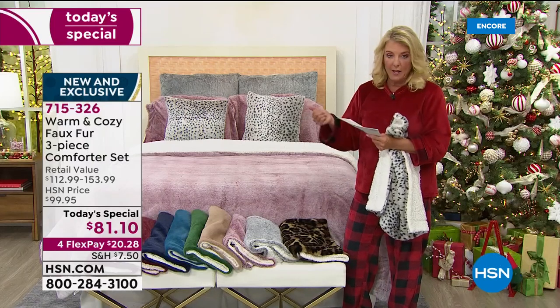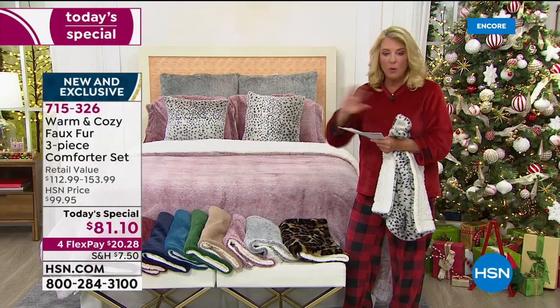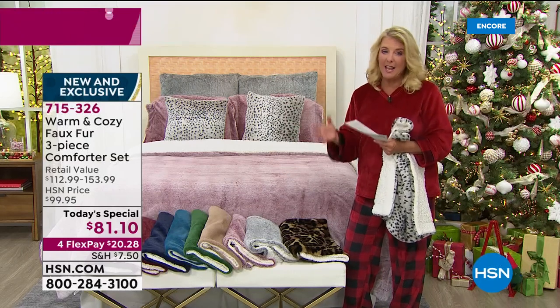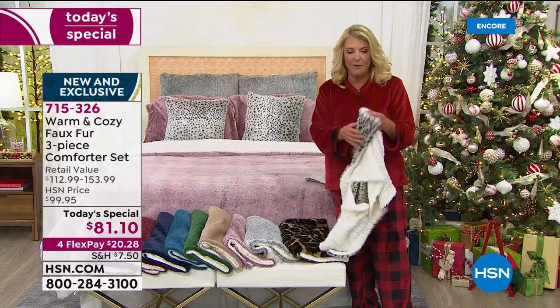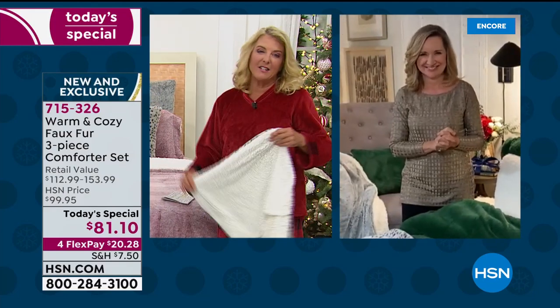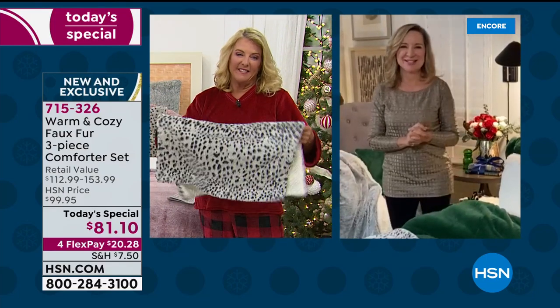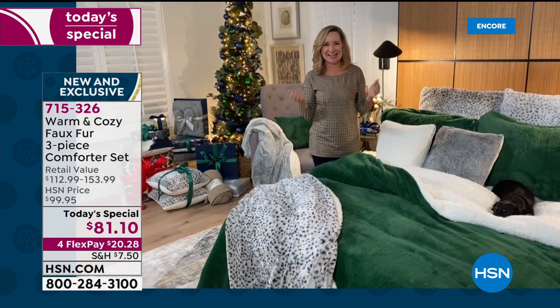Size-wise, we've got it all: twin, full-queen combination, and king. No matter what size you need, everybody gets the same great one-day price. Ellen Bunner is rejoining me for this hour, and when you get this home, your bed looks like something out of a magazine.